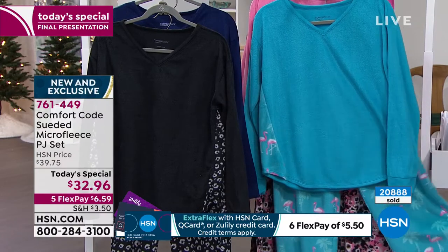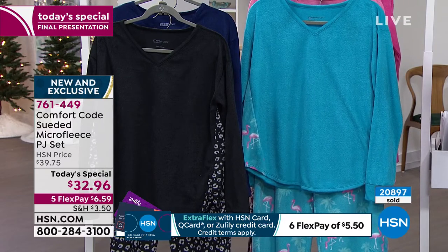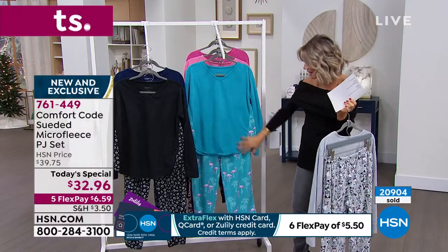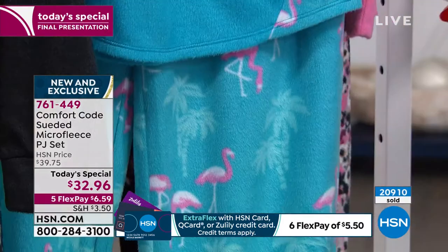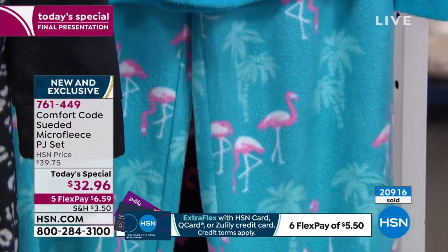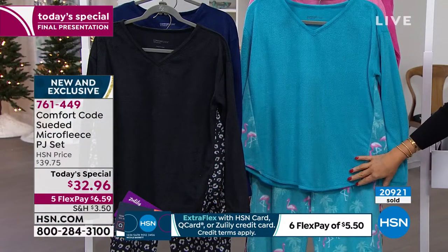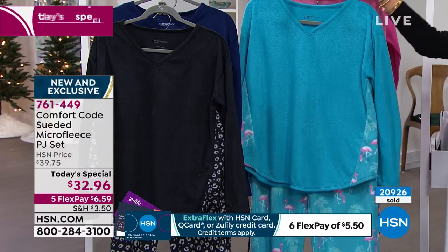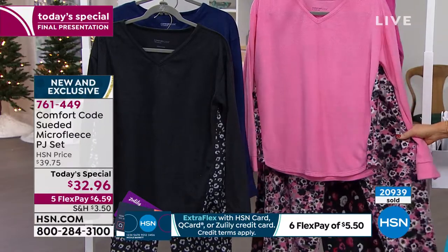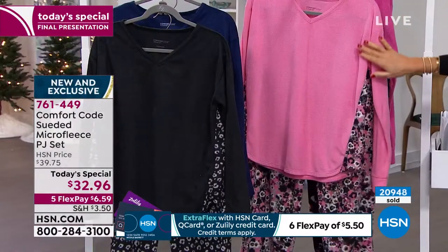The flamingos — there was a movie, was it called Bird Cage? Robin Williams — what a great movie, anyway. This reminds me of that — it's just fun, it's whimsical. Maybe you know somebody that lives down here in Florida. That bird is everywhere here in Florida, especially in Miami. And then we've got two pink choices for you. The softer shade is what we're calling the raspberry rose — it has the rose going through it, a little bit of black, a little bit of mushroom cream color. That's the softer shade of pink.